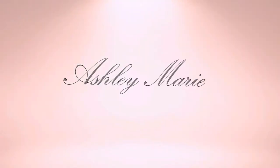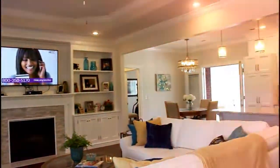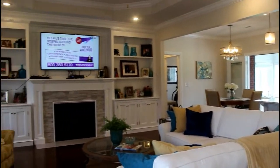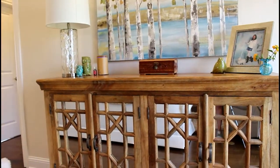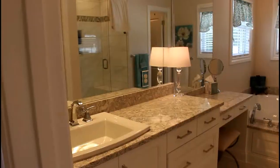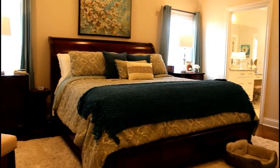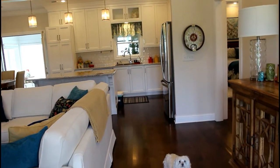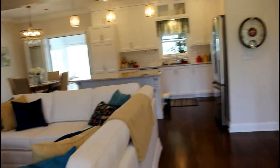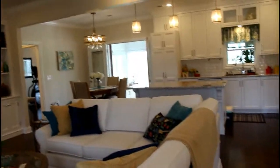Hello everyone, welcome back to my channel. When you walk into the house you walk into the living room area and it's open to the kitchen, and that's my favorite thing about this house — it's just all really open.